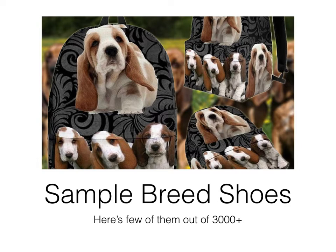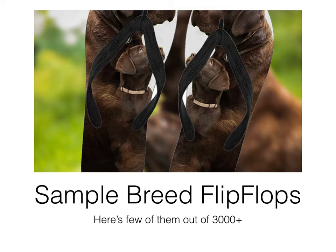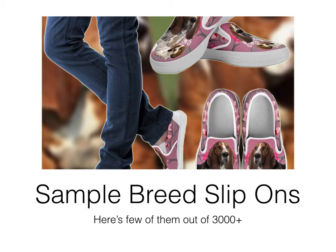Backpacks sell like crazy — people buy them for themselves and for their kids. We offer three different kinds of backpacks for three different age groups. All backpacks are further divided into breeds. We also have sneakers in more breeds, and flip-flops — Labrador flip-flops, Husky flip-flops. Everything sells amazingly in the market. Slip-ons are the next collection and sell second-best after sneakers because they're easy to wear with no laces. We offer women's, men's, and kids' slip-ons, so one design spans three different products.